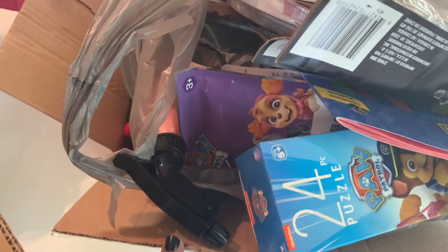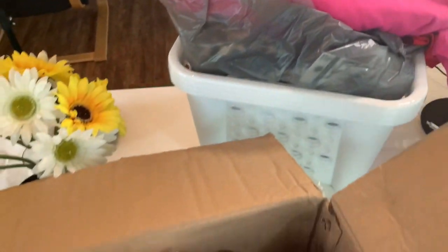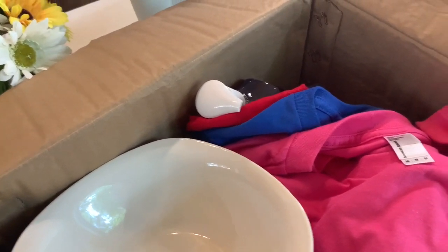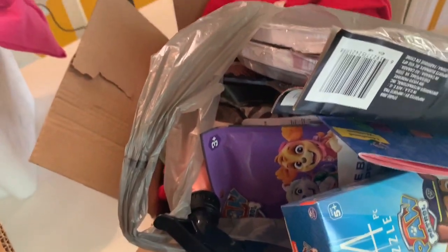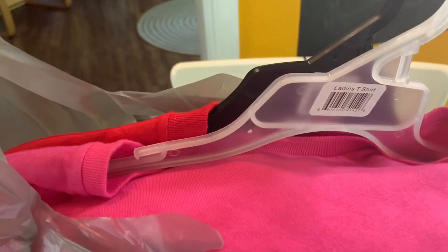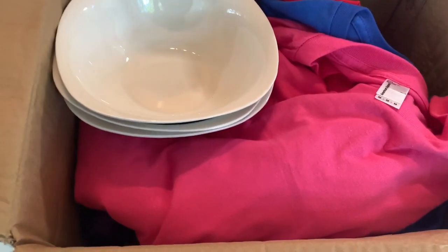So here's box number one, box number two, and box number three. Box number one — oh my gosh, look at all those goodies in there guys — is approximately $40 worth of items. Box number two is approximately $24, and box number three is $29.